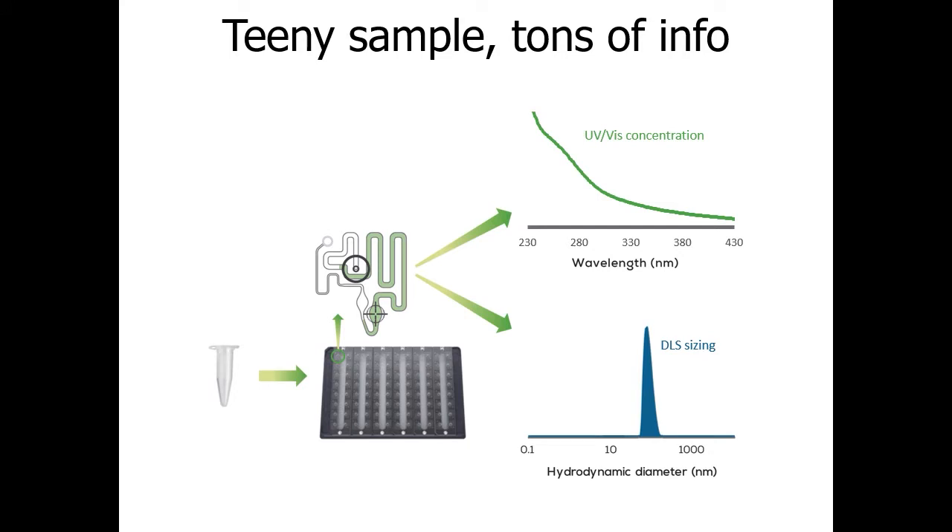Stunner contains two technologies to read each sample: UV-Vis for concentration and DLS for sizing. Simply add two microliters of nanoparticle sample into the input well and it's pulled into the microfluidic reservoir, where it can sit for up to two hours before reading with no evaporation. After the plate is loaded, the circuit is read first when empty to remove any absorbance contribution from the plastic, then a small vacuum moves the sample into microcuvettes with fixed path lengths for precise, accurate reads.